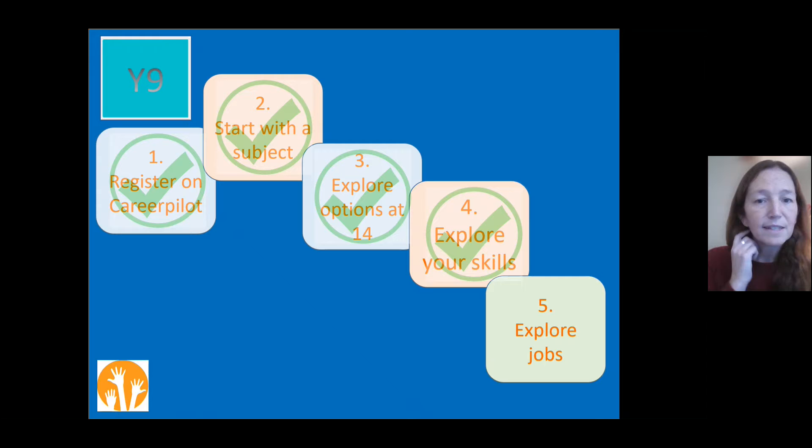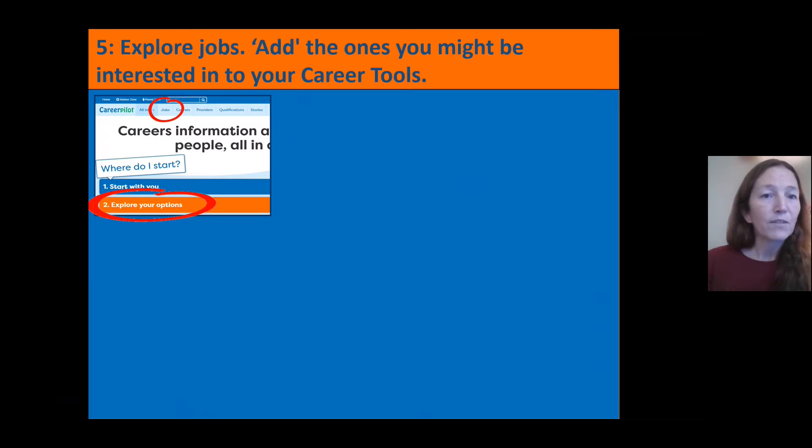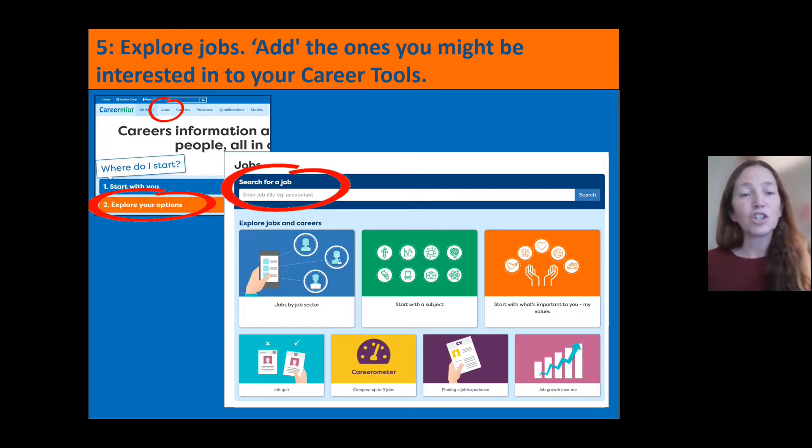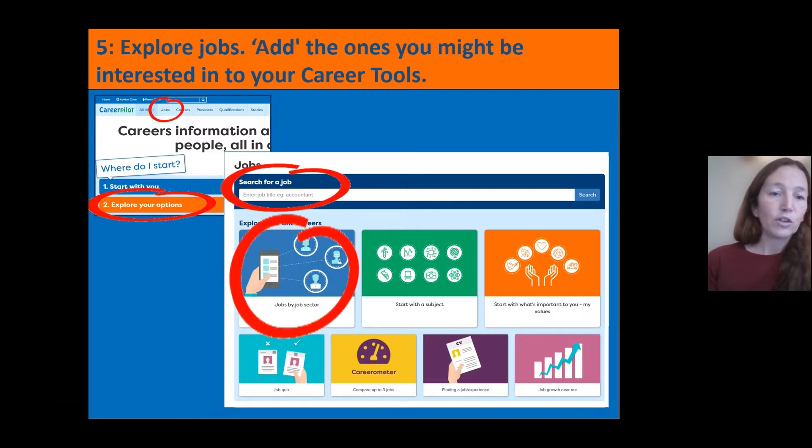I hope you found that a useful exercise and had a chance to explore your skills. We're now going to look at the different jobs you're interested in in more detail — looking at the job section of the CareerPilot website and adding jobs to your profile. In the job section — accessible at the top where it says 'Jobs' or via 'Explore Your Options' — you can search for jobs in different ways: search for a specific job by typing it in, such as 'vet,' and it'll give you lots of information about that job.